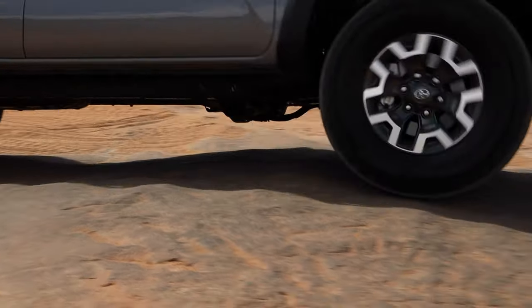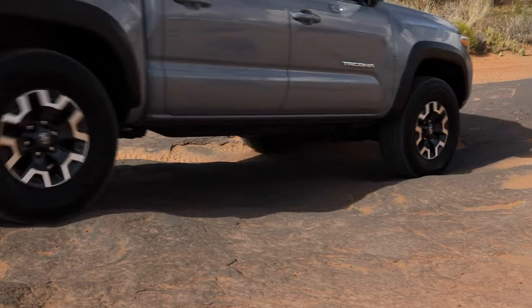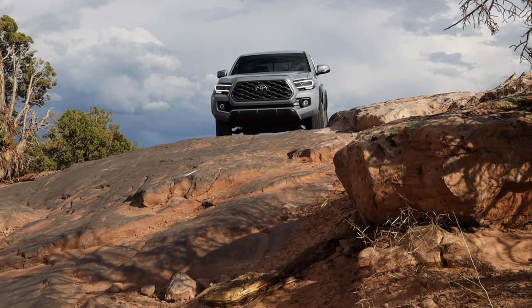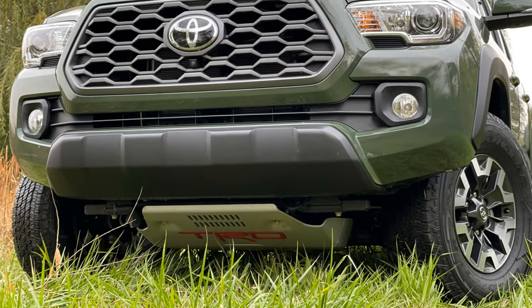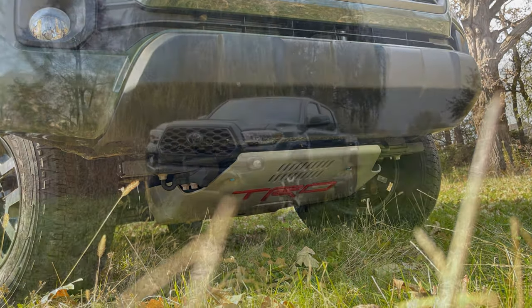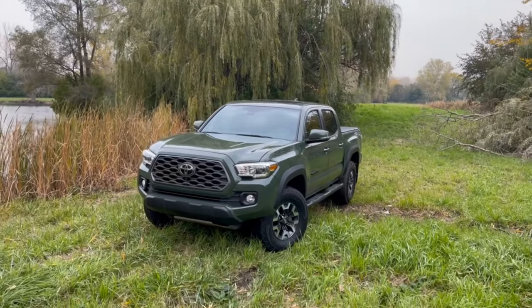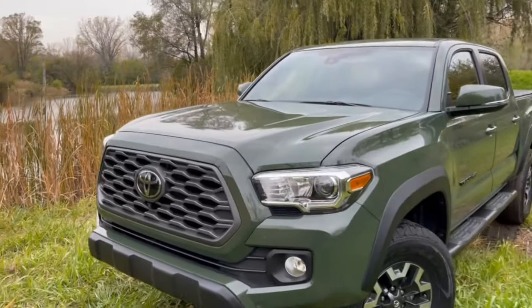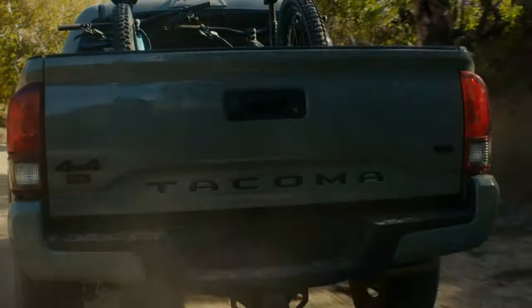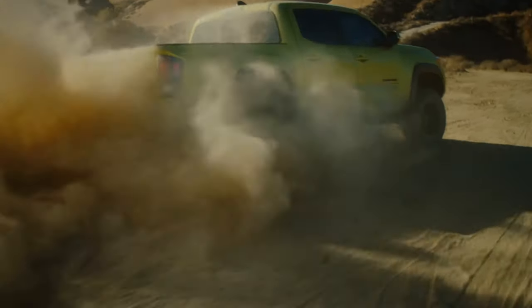Standard ground clearance is a respectable 9.4 inches, and off-road performance shocks from both Bilstein and Fox are tuned by TRD engineers and available on off-road spec models. All models come with the appropriate skid plates to protect the undercarriage of the truck so that you can take this truck off the pavement. Both the new Trail Edition and TRD Pro models feature the Toyota Heritage-inspired grille with Toyota spelled out across the center.